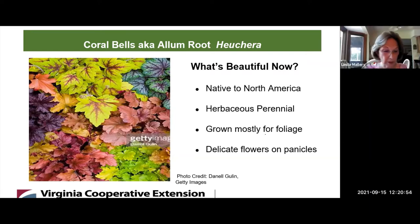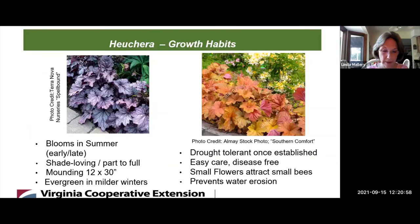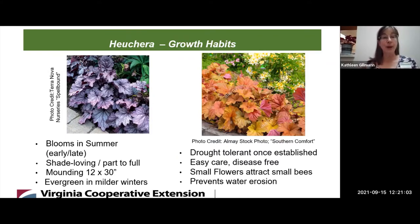The foliage is certainly gorgeous. What are some of the growing characteristics of this native plant? Heuchera likes to grow in a mounded form, as you can see from the pictures here. It blooms in summer, early to late, depending on the particular hybrid variety. They have delicate flowers that are sometimes on stalks as tall as 36 inches.